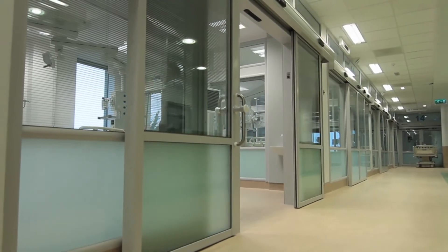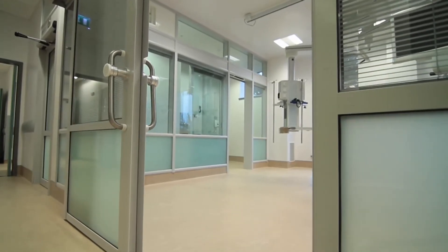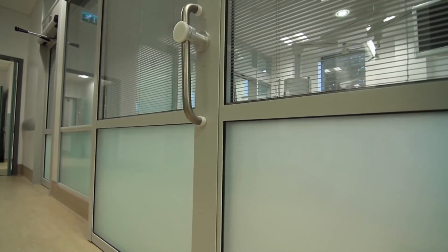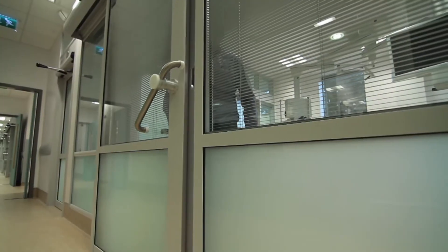Another key feature of this unique design is the world's first fire-rated automatic aluminium bi-parting sliding door. These doors are hermetically sealed and equipped with emergency breakout handles in the event of a total hospital systems failure.